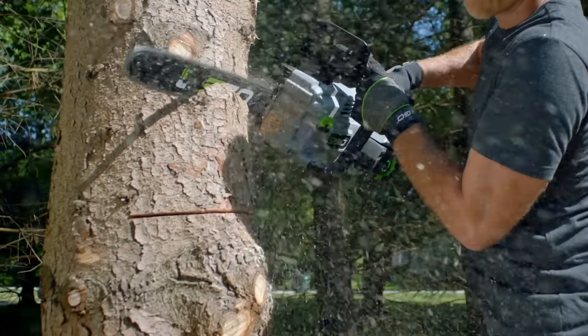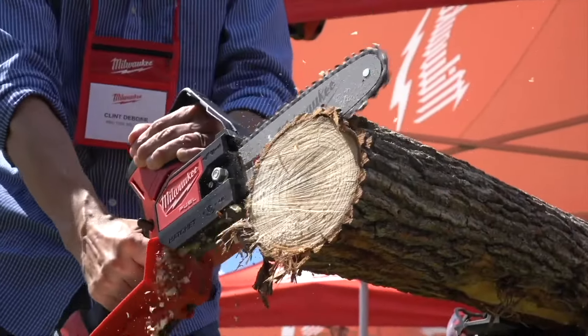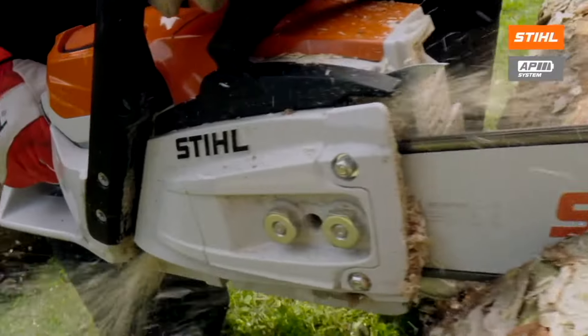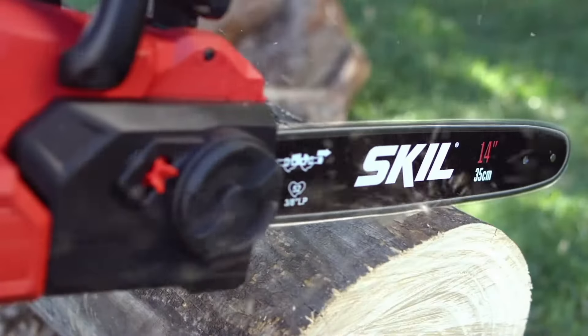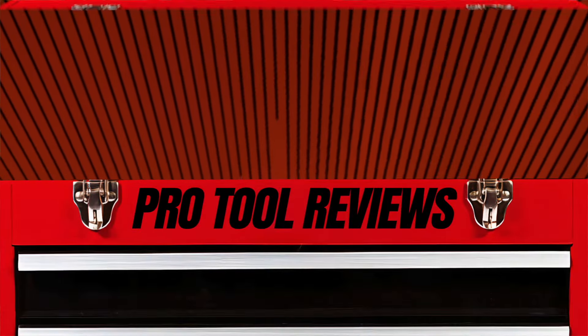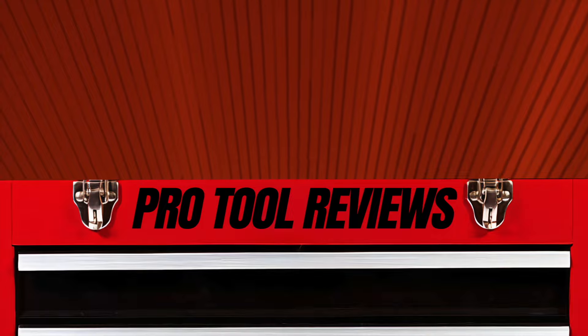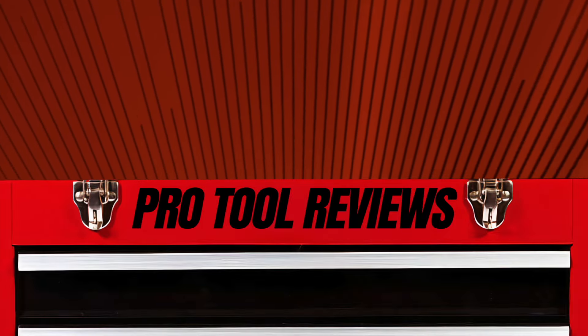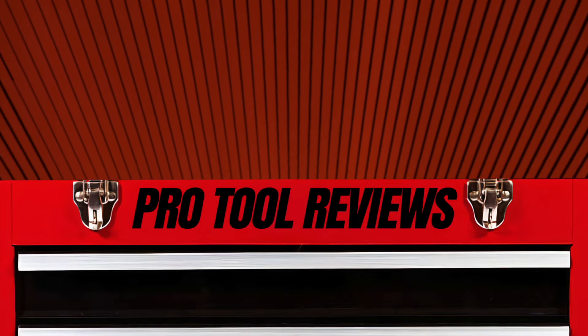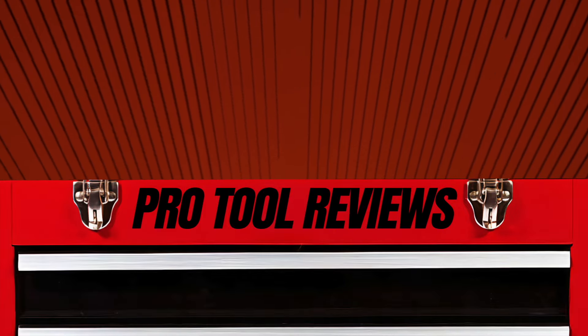All right, that's our list. If there's anything we missed or any suggestions you have, go ahead and leave them in the comments below — we want to hear from you. If you want more reviews, head-to-heads, and buying guides, hit that like button and subscribe. And as always, thanks for watching. We'll see you next time.